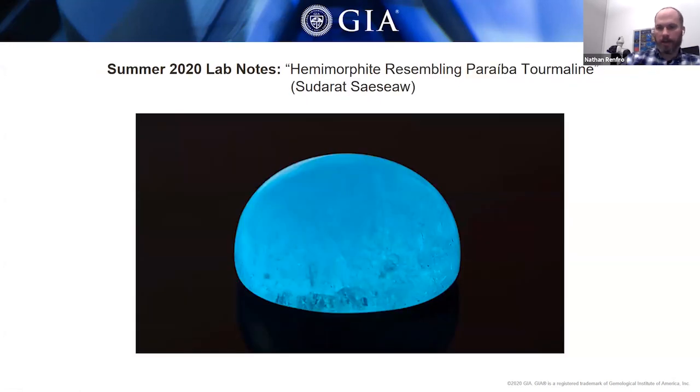In the Bangkok lab, a stone was submitted for examination that at first impression appeared to be Paraiba tourmaline due to its electric Windex-blue color. This stone was a little over five carats, but testing confirmed it was actually the zinc silicate mineral hemimorphite — an unusual collector stone. Copper was also present, which explains the electric blue color.